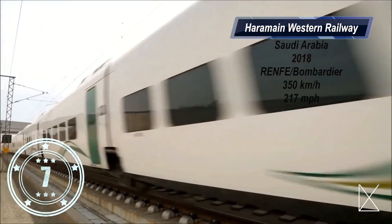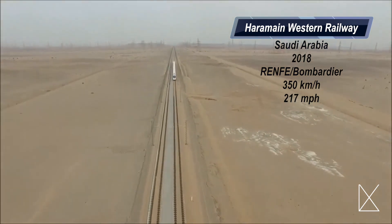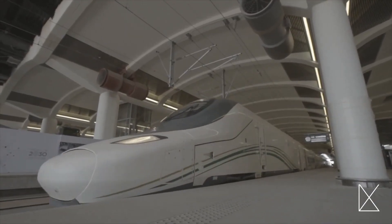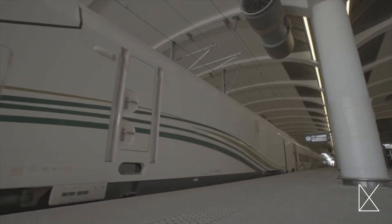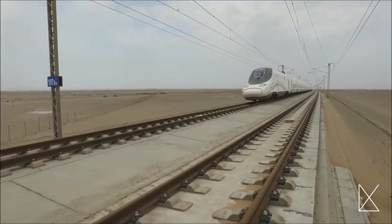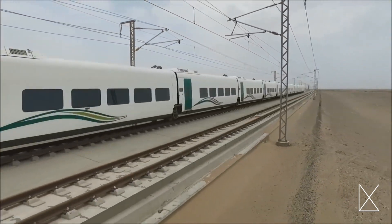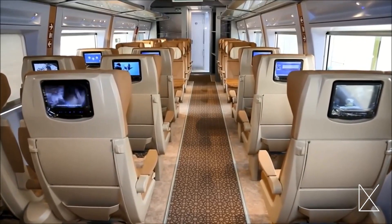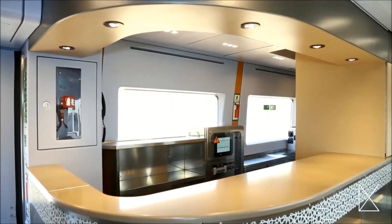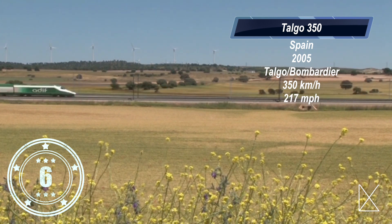Coming in at number seven is the Haramain Western Railway. This is the fastest train in Saudi Arabia — at its top speed, this train, which was manufactured by Renfe and Bombardier, can reach 217 miles per hour. Manufactured in 2018, it can be recognized by its distinctive nose that some say makes it look like a dolphin. Zipping across the hot desert of Saudi Arabia, this train connects many main cities whose stations include Mecca, Medina, Jeddah, King Abdullah Economic City, and King Abdulaziz International Airport.